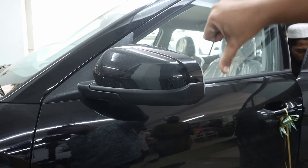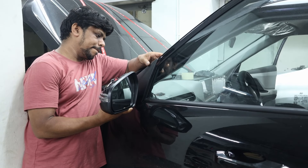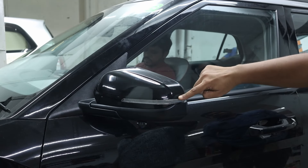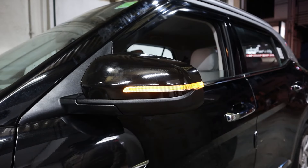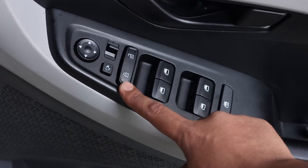Automatic side mirrors: we upgraded the side mirrors from manual to automatic, enhancing convenience and modern functionality. Now adjusting and folding the mirrors is effortless, adding to the overall driving comfort.